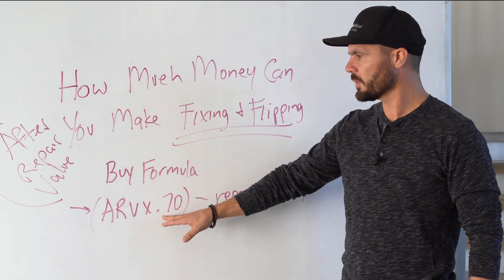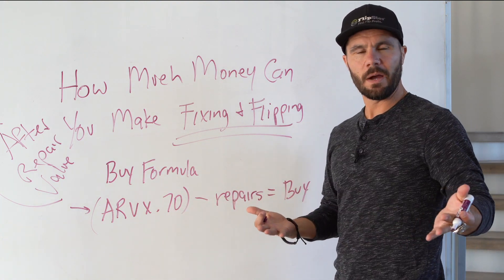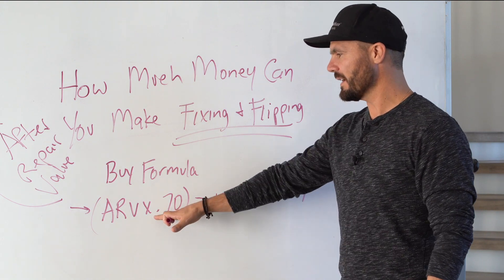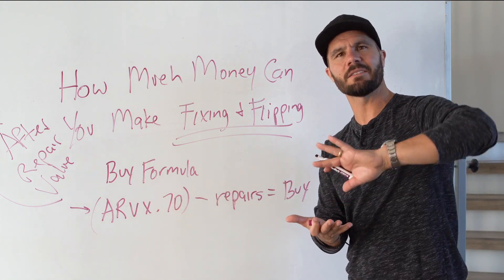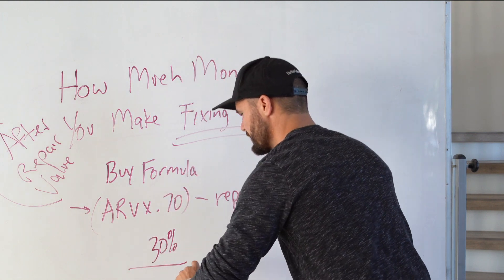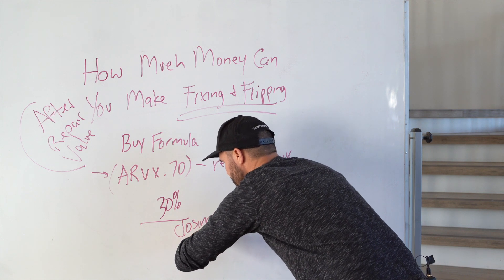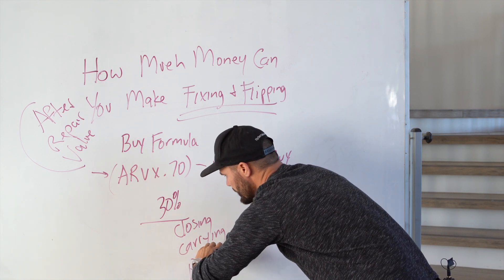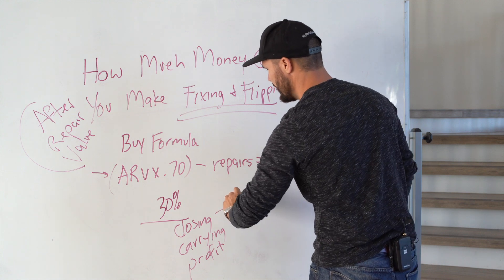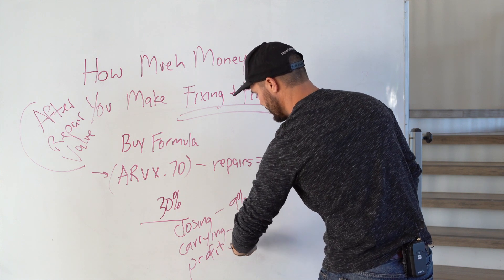So what's that number? Then we're going to subtract out 30% right off the top. The way we do that with basic math is we take ARV times 0.7 — when you multiply by 0.7, you're essentially taking 30% off the top. What does the 30% cover? It covers our closing costs, our carrying costs, and our profit. Closing costs are about 9%, carrying costs are about 6%, and our profit is about 15%.